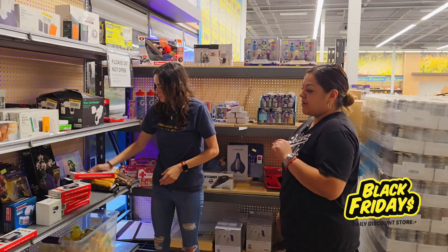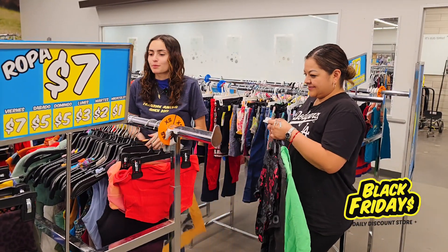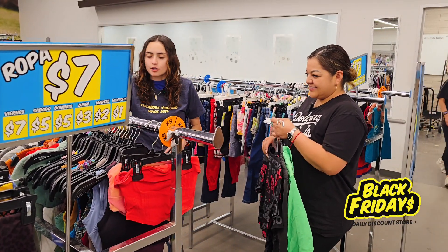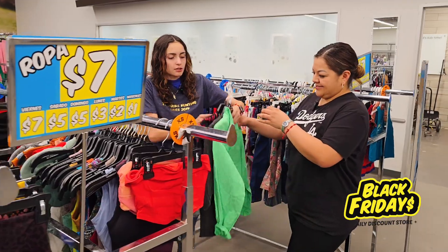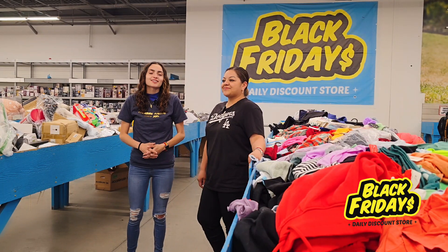We're in the clothing section now, so what we're gonna do is put them where they're supposed to go. Right now we're in the extra small section. These are the last ones we have to do, and now we are done.